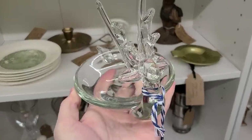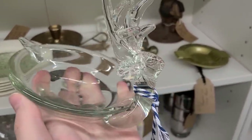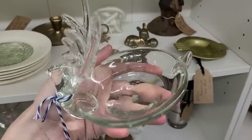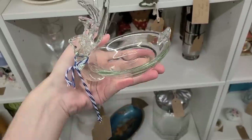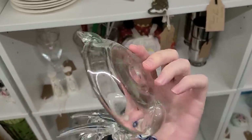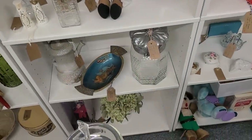This is pretty cool. It's actually this glass reindeer — like a little trinket dish — and it's $15. A little bit more than I'd like to pay, but it's just so unique, so I think I'm going to go ahead and put it in the cart at least.